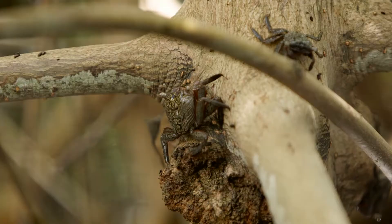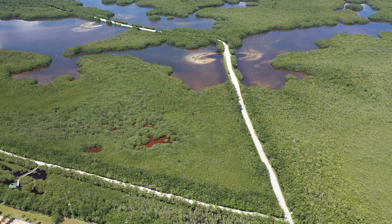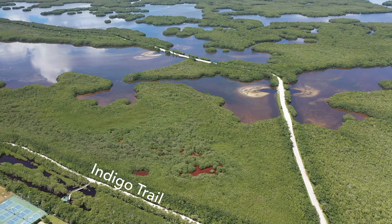Ding Darling also offers alligators, raccoons, critters, bobcats, and mangrove tree crabs. There are three trails that you can take when you're here: the Indigo Trail, Shell Mound Trail, and Wolfert Keys.